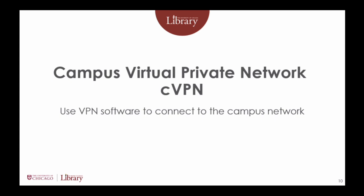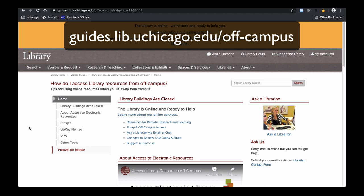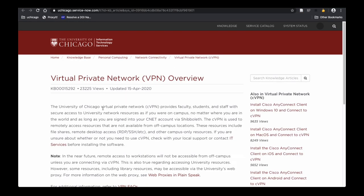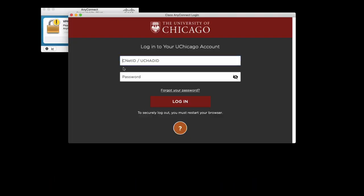The Campus Virtual Private Network, or CVPN, can provide the experience most like accessing library resources from on-campus. CVPN is software that creates a secure connection to the campus network. To use CVPN, go to guides.lib.uchicago.edu/off-campus and follow the links to install and configure the software for your device. Then launch the client to connect to the campus network and library resources. This is the most complicated of these tools to set up, but generally the most reliable for accessing resources.